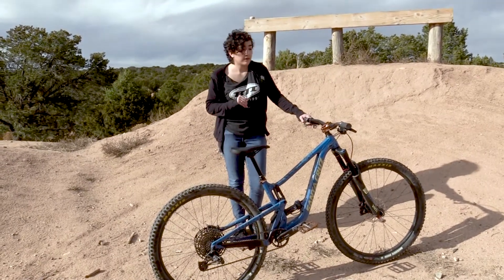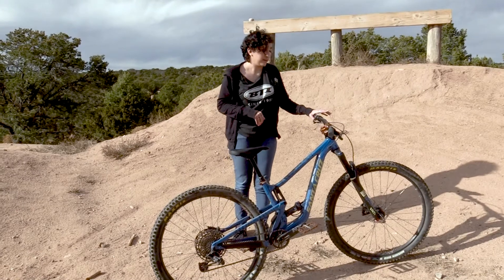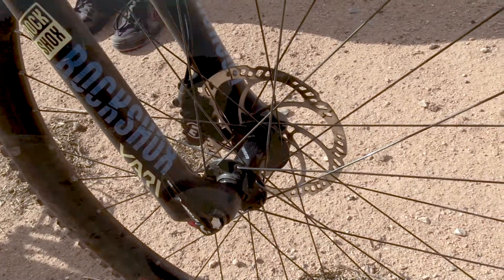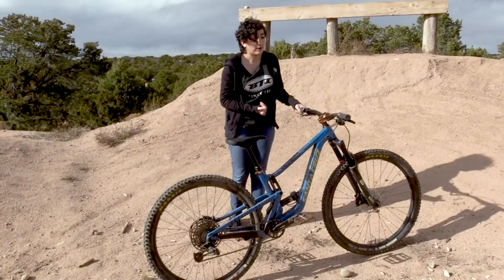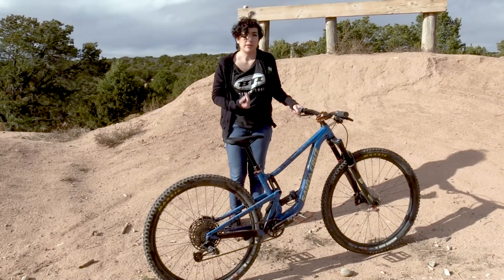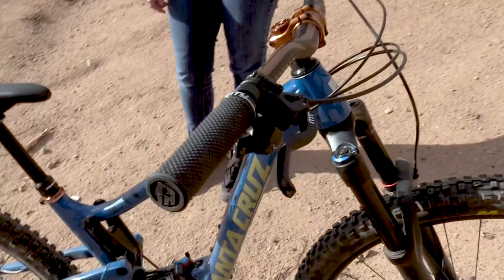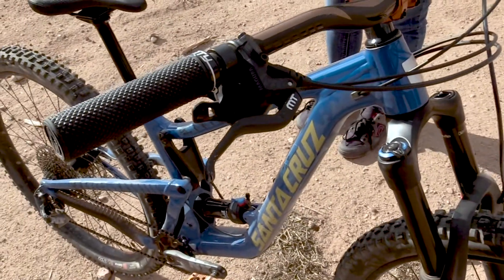The few things that I have upgraded are the disc brakes. I've added Magura MT5 disc brakes, which are a really nice, powerful, reliable brake for the bike park. They work really well for me and Magura makes really awesome brakes, so I really like those a lot.